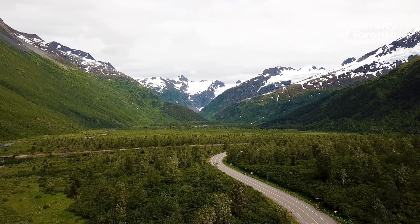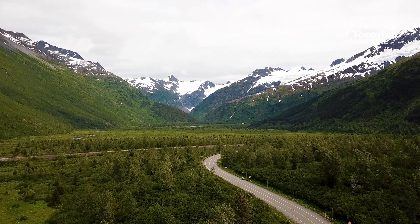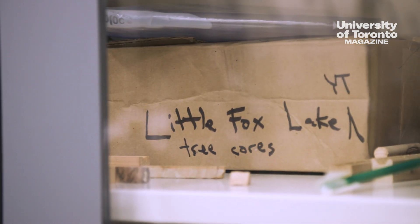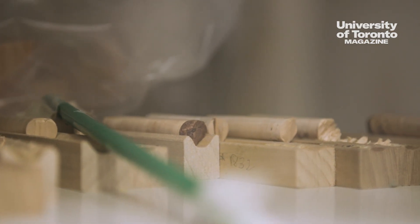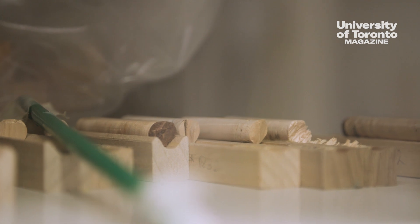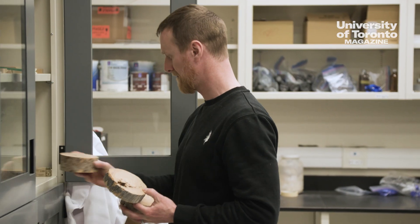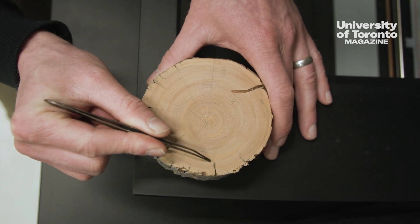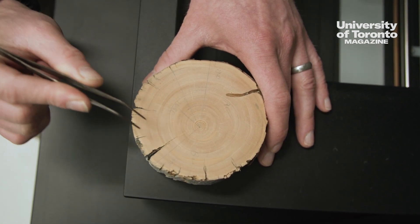I specialize in studying trees from northern environments where climate change is happening at a pretty fast and unprecedented rate. And these rings help us to put that change into perspective. It shows us how fast the environment is changing compared to what was natural several hundred years ago.